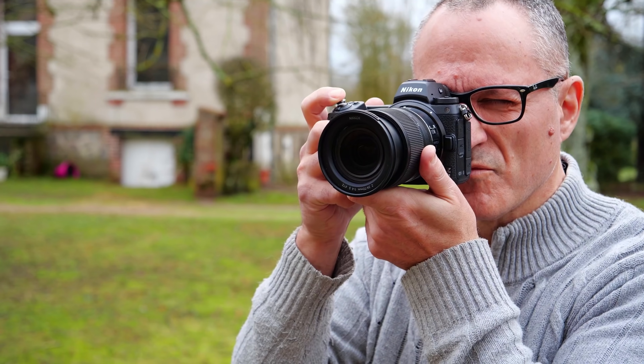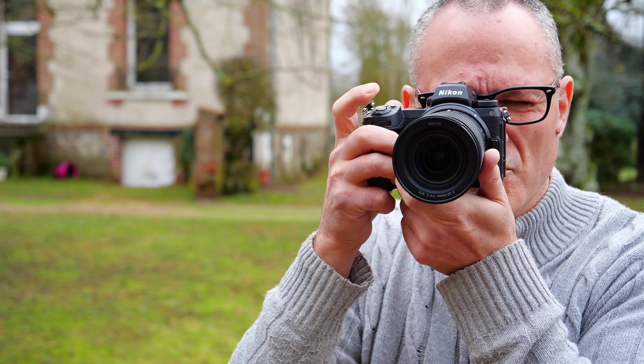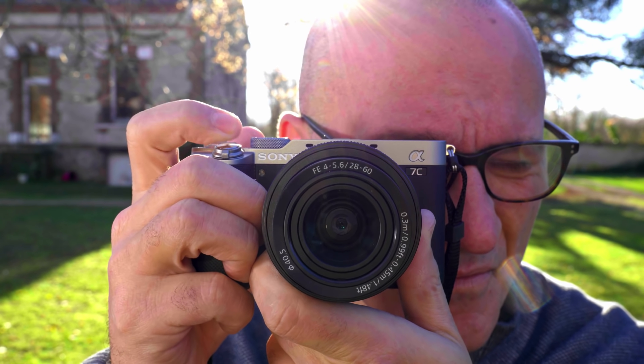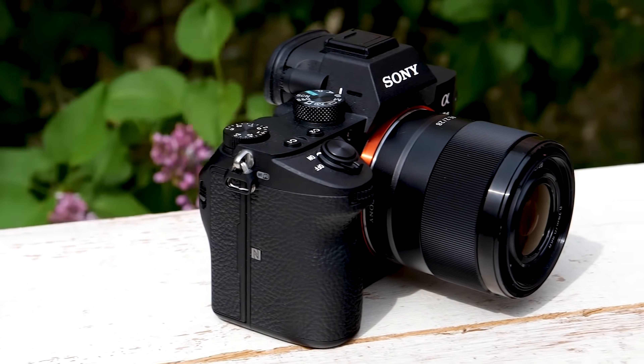Honourable mentions in this category include the $2,000 Nikon Z6 II, which offers excellent image quality, solid video specs, and great handling. Also, take a look at the $1,800 Canon EOS R, $1,800 Sony A7C, and $2,000 Sony A7 III — still strong after three years.